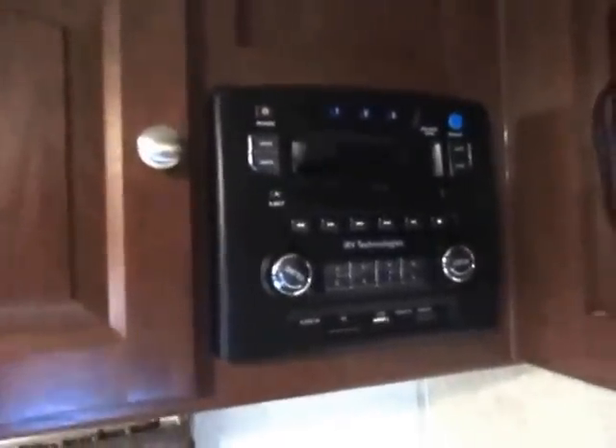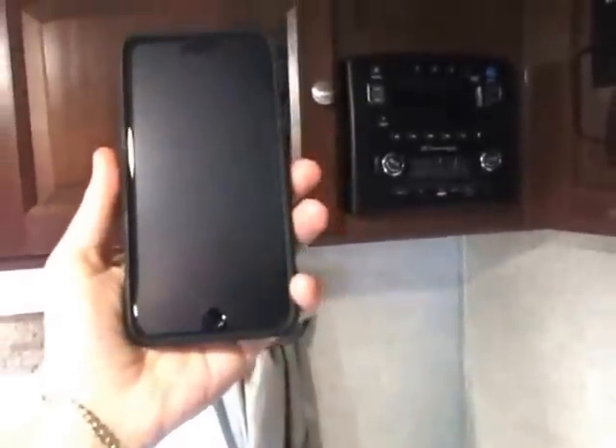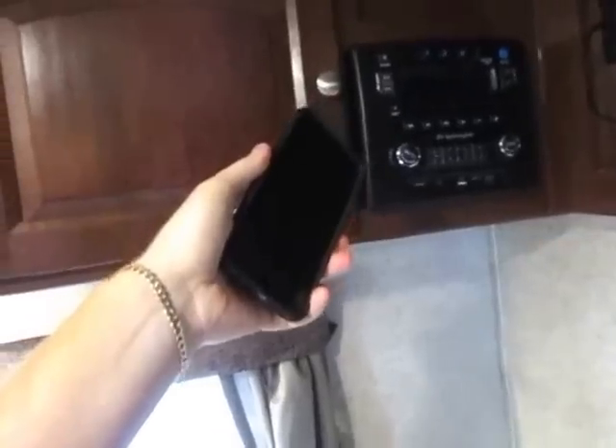Your stereo is also upgraded in a Rockwood — it's an iRV3 system. It's AM, FM, CD, DVD, and Bluetooth. What's really cool is you can download a free app for any iPhone or Android and Bluetooth wirelessly link to this stereo, turning your phone into a remote control for it. It even has high-def inputs if you want to bring a Blu-ray player or something.